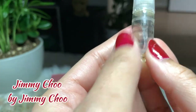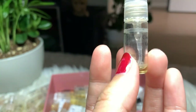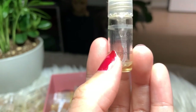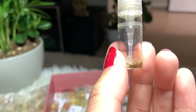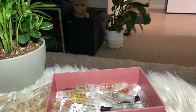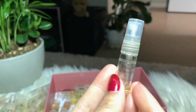Next I have Jimmy Choo by Jimmy Choo. I just used this recently because the first time I sprayed it, I didn't like it — it felt too strong. But I gave it another try and the dry down is good; I'm loving it. I almost finished it, so I'm gonna keep it, finish it, and I'm gonna buy the full bottle as well.